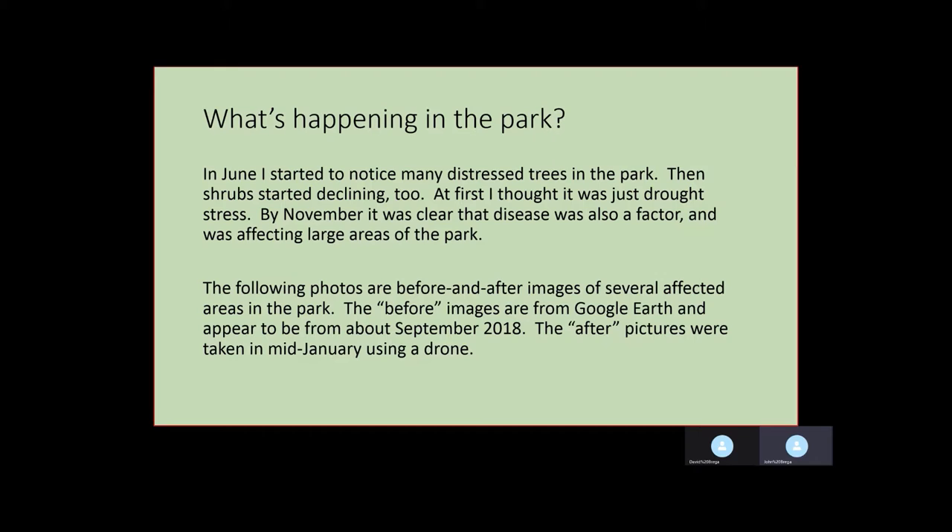I put together a series of before and after images of some of the affected areas in the park. The before images I took from Google Earth and they're dated about September 2018. The after pictures were all taken in mid-January and most of them using a drone.